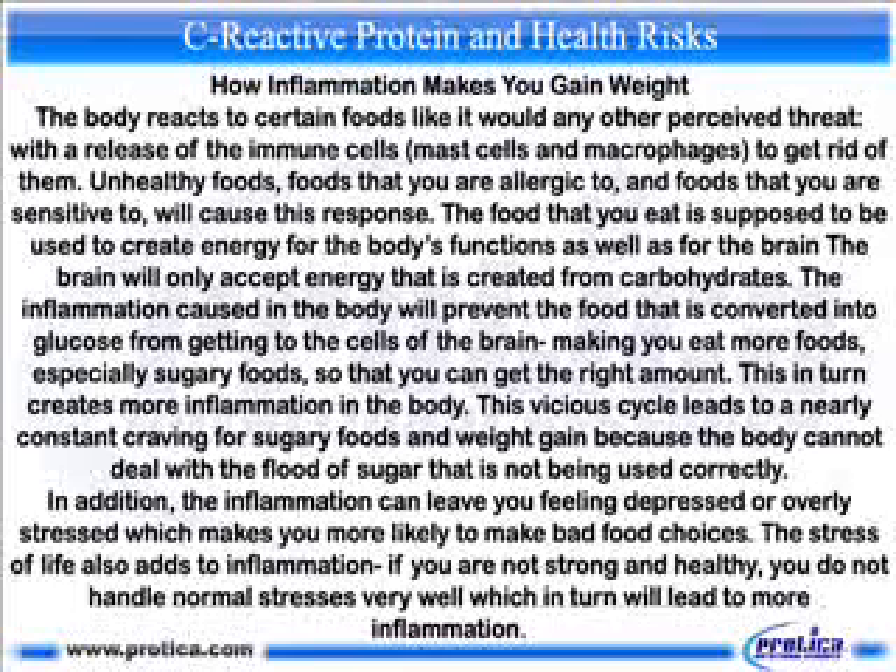Inflammation in the body will prevent food converted into glucose from getting to the brain's cells, making you eat more — especially sugary foods — to get the right amount of energy. This in turn creates more inflammation, leading to a nearly constant craving for sugary foods and weight gain, because the body cannot deal with the flood of sugar not being used correctly. Additionally, inflammation can leave you feeling depressed or overly stressed, making you more likely to make bad food choices.